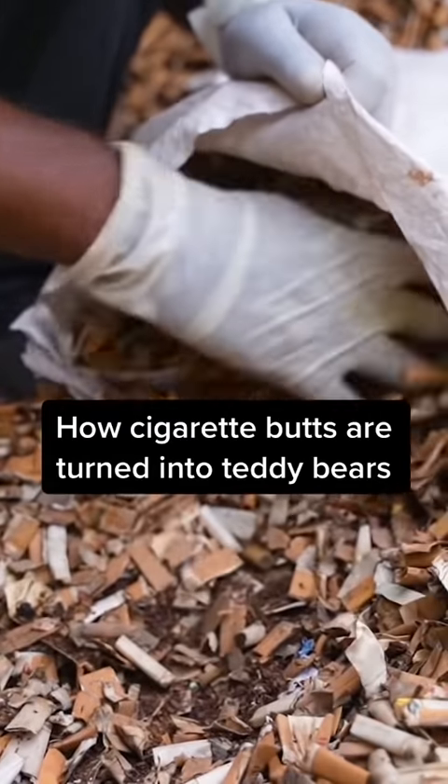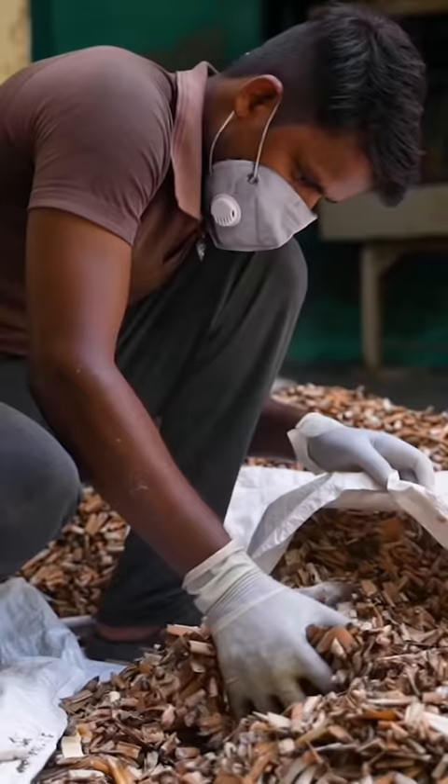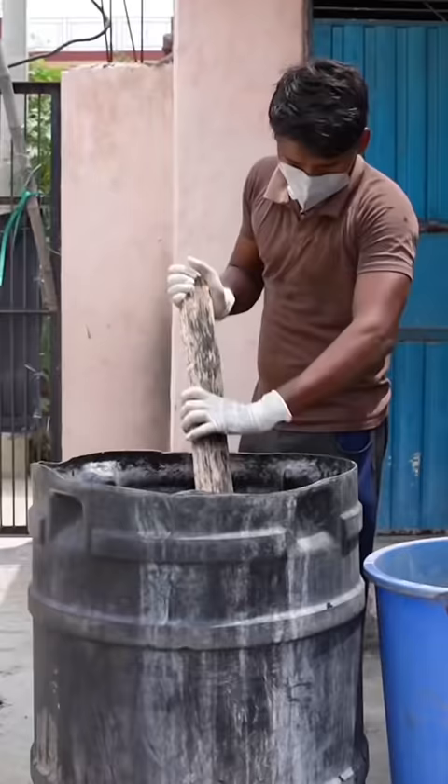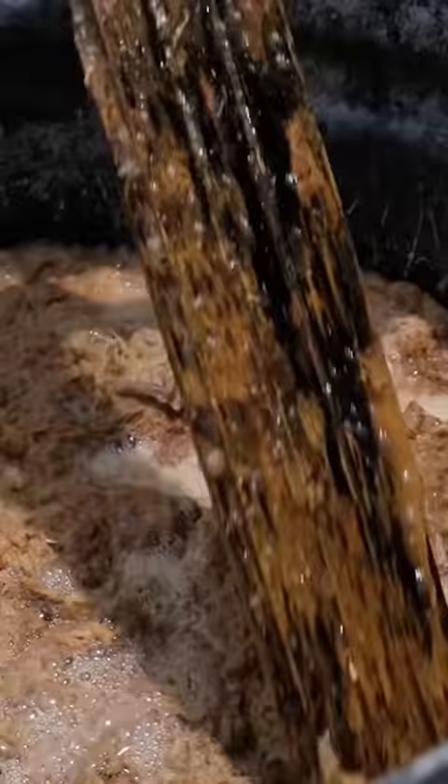These cigarette butts are being turned into teddy bear stuffing. Every year, people toss the ends of 4.5 trillion cigarettes. They often think the filters are just biodegradable cotton, but what they actually are is a small hunk of plastic infused with formaldehyde, nicotine, and tons of other chemicals.